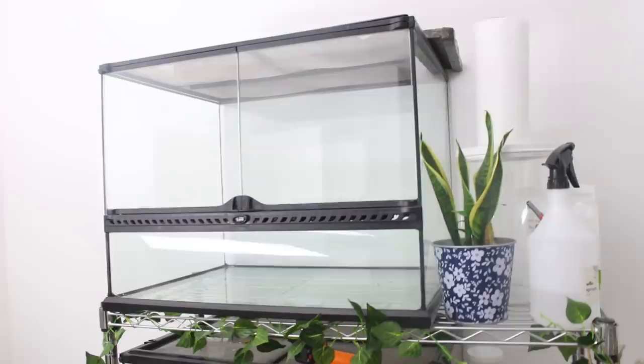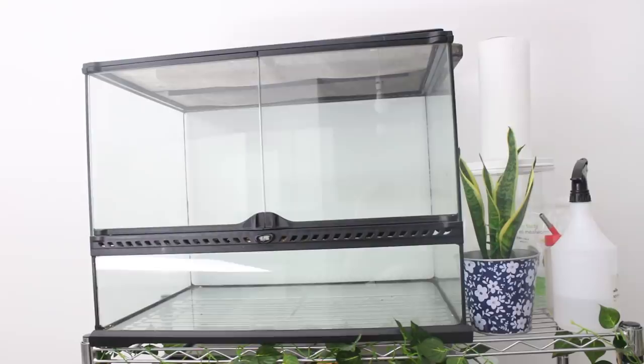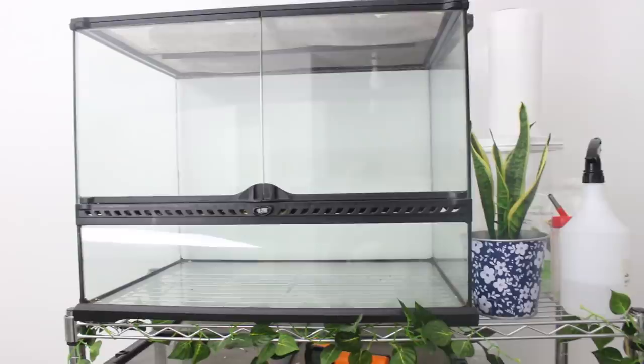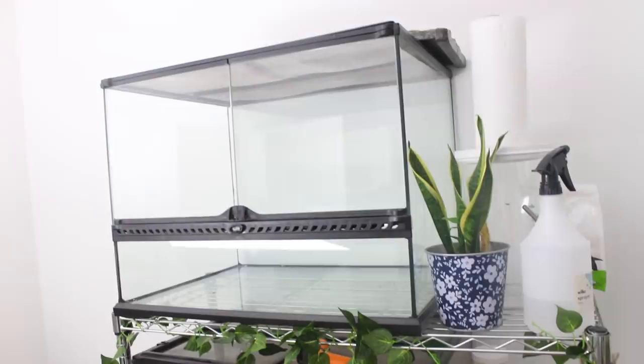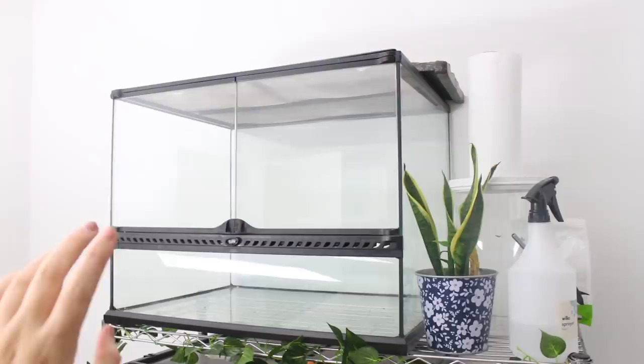So, right at the top, you might have noticed this empty ExoTerra. This has nothing in it and it probably won't for quite a while. I bought this when I first got Orbit and then I realised I didn't need all of the extra height at the top. I've kept it — I do use it sometimes for introductions with the mice and as a spare enclosure, but right now it is very empty, and I can't resell it because the mice have chewed all of the plastic black bit in the middle. So I do actually intend to use this for a pair of White's Tree Frogs. I have wanted White's Tree Frogs for such a long time, but I'm not currently ready or in the position to own any, so I'm just holding on to this ExoTerra in the meantime.